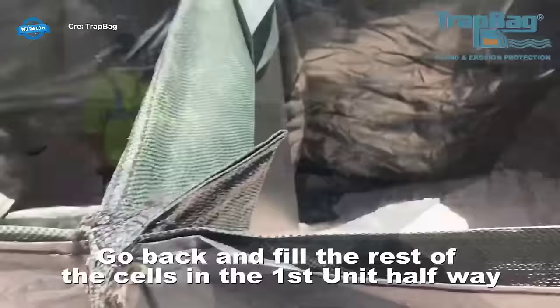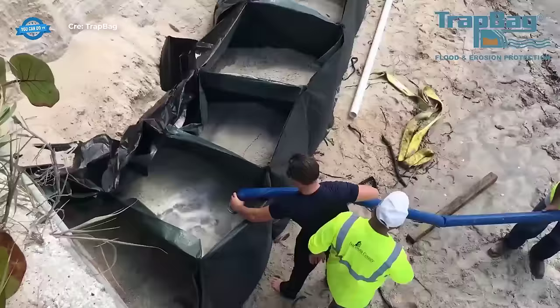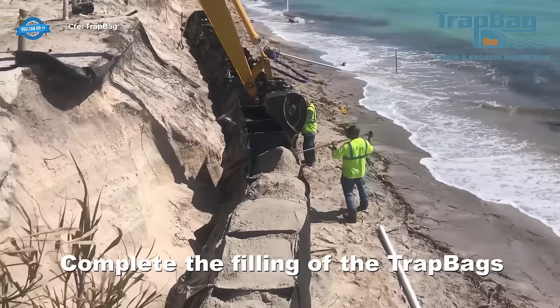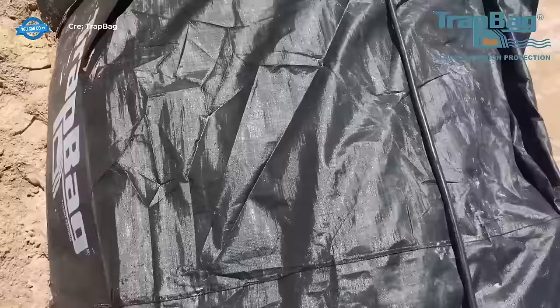To further reinforce the system, a cover is pulled over the top of the trap bags and attached using hog rings or similar fasteners. This cover helps to protect the sand or soil within the bags and prevents it from being carried away by wind or water. Additionally, a drain pipe is placed on top of the sand within the trap bags to facilitate proper drainage and prevent the buildup of water pressure, which can weaken the erosion control system. The use of trap bags for erosion control offers several advantages: they are cost-effective, easy to install, and highly flexible, allowing adaptation to various terrains. Trap bags are also environmentally friendly, as they can be filled with locally available materials and can be reused or recycled after their lifespan.